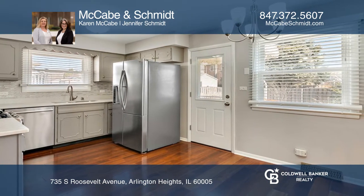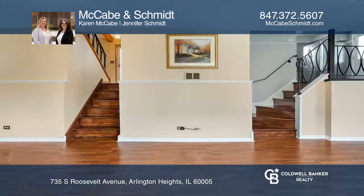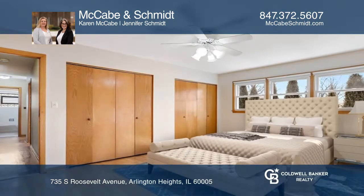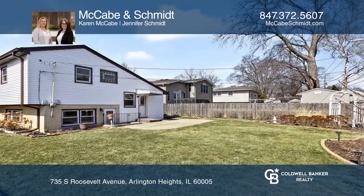Enjoy the kitchen with stainless steel appliances and quartz countertops, which opens to the lower level for easy sight lines. The exterior is pretty much maintenance-free as the roof, gutter, windows, and exterior doors have been updated.